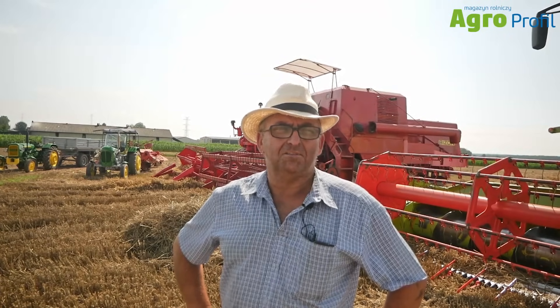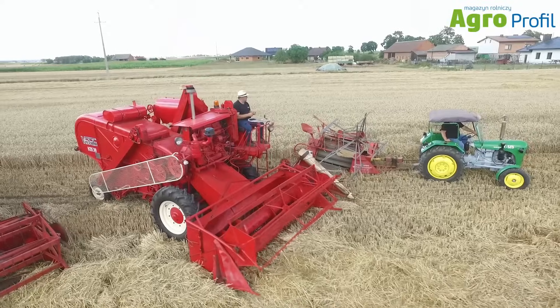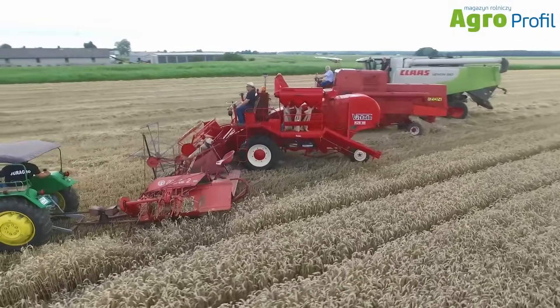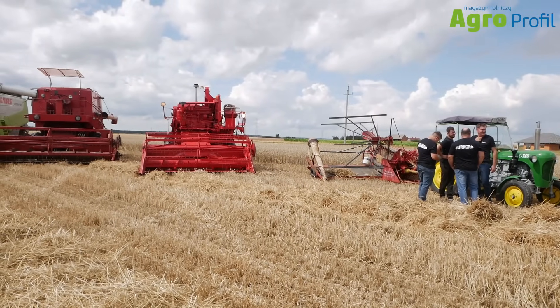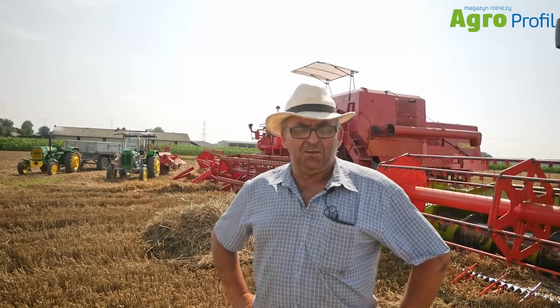Good morning, welcome. We are at the farm of the company Jura Agro, which today concluded its harvest in retro style. It is a little hobby of ours that we enjoy. The day before yesterday our local harvest festival took place here and we left a small patch of grain to close the 2023 harvest season in retro style. As you can see, we are playing a bit with these old machines. For me, as the senior of the company, it brings a certain sentimentality — it is what everything started with, the whole activity, the whole farm and its equipment.